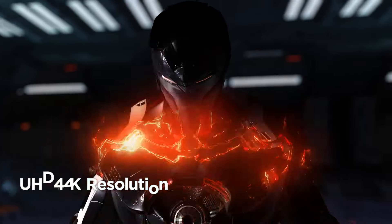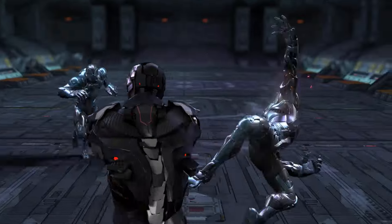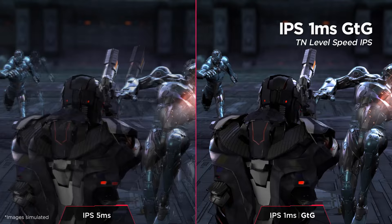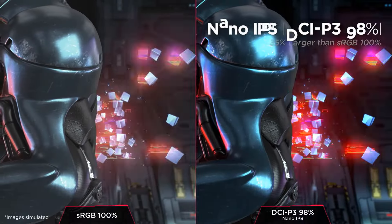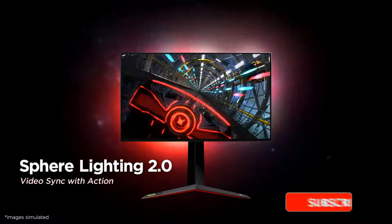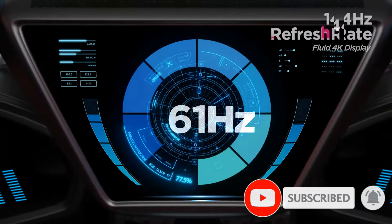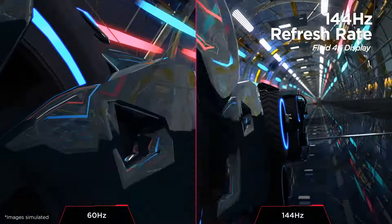It's no slouch on color accuracy either, covering 98% DCI-P3 wide color gamut. The LG 27GN950B also has plenty of connection options, including two HDMI 2.0 ports, DisplayPort 1.4, and two USB-A 3.0 ports, perfect to connect to any configuration of gaming laptop or PC.